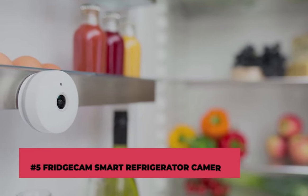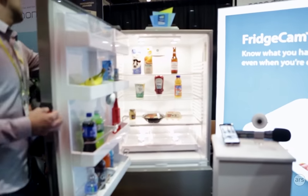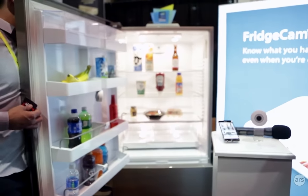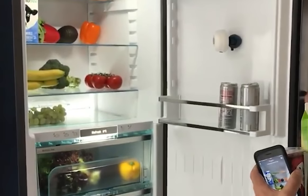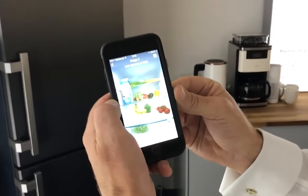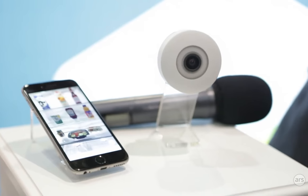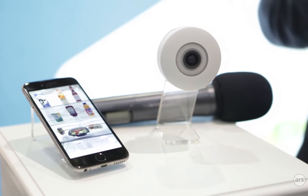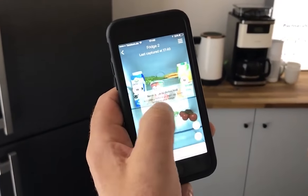Number 5: FridgeCam Smart Refrigerator Camera. With the FridgeCam Smart Refrigerator Camera, you can simplify your grocery shopping. This camera, which can be attached to the interior of almost any refrigerator, can give you a glimpse of what's inside no matter where you are. Every time you open your refrigerator, the FridgeCam takes a picture of it, and this photograph is then saved for future use.